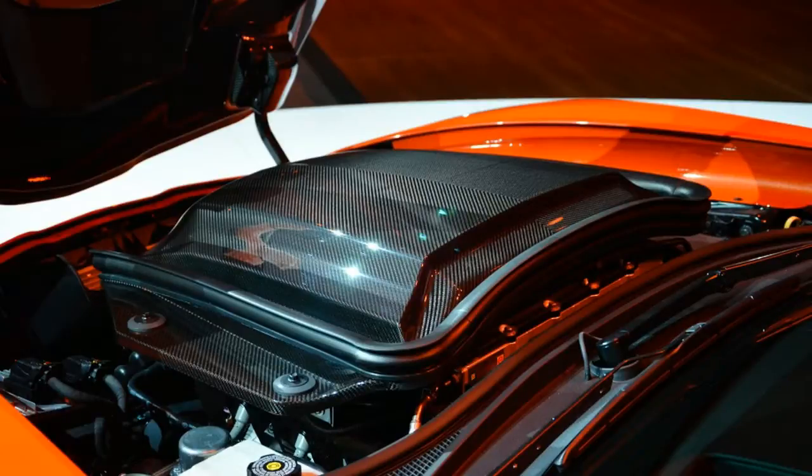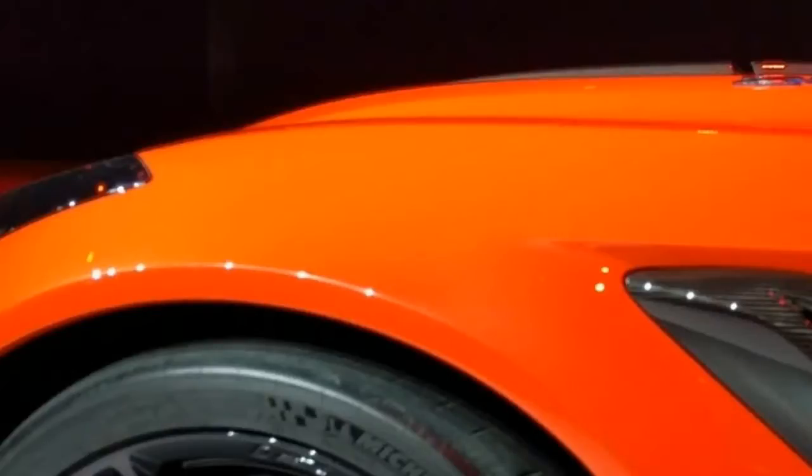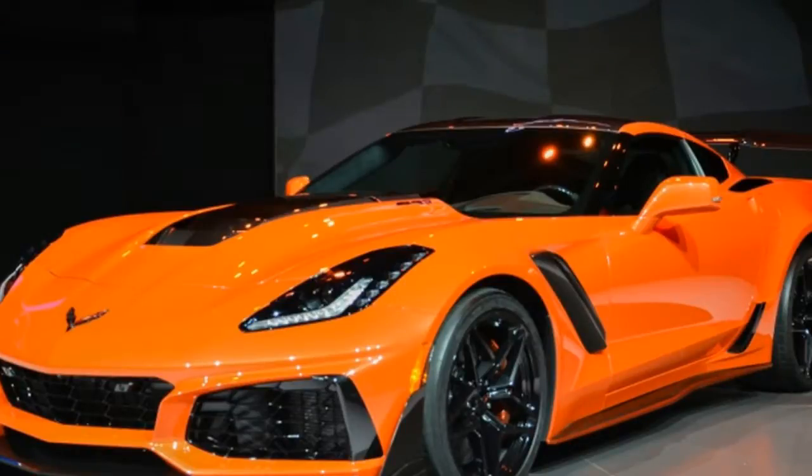Barrett Jackson will be auctioning the very first new Corvette ZR1, and it will be the first time a new Ford GT has gone to auction for charity. The event will fall on January 20, with proceeds for both going to charity.